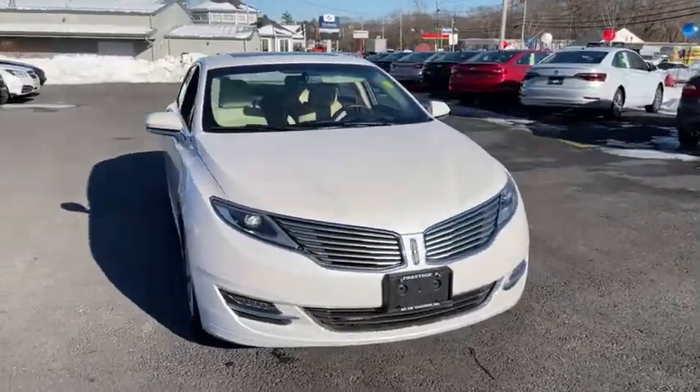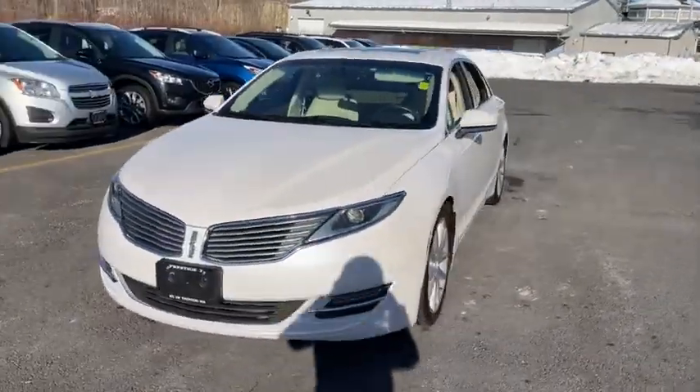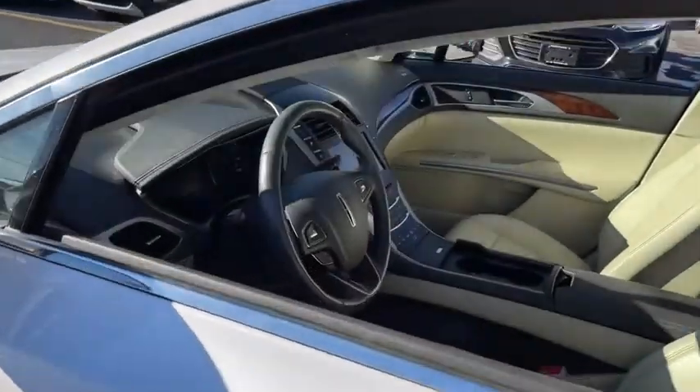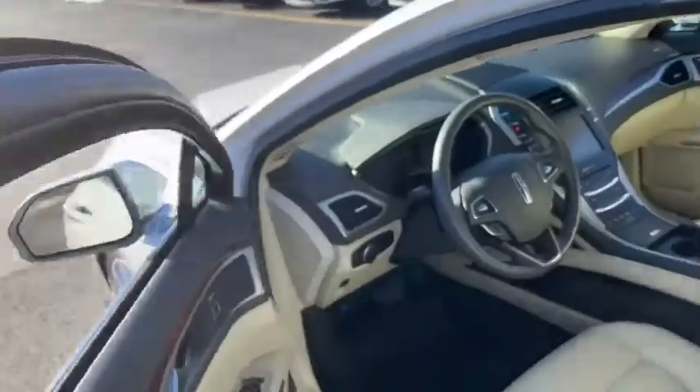Take a ride in the 2014 Lincoln MKZ. With sharp angles, sleek lines, and a sculpted body, the Lincoln MKZ has an impressive stance and a dynamic design.